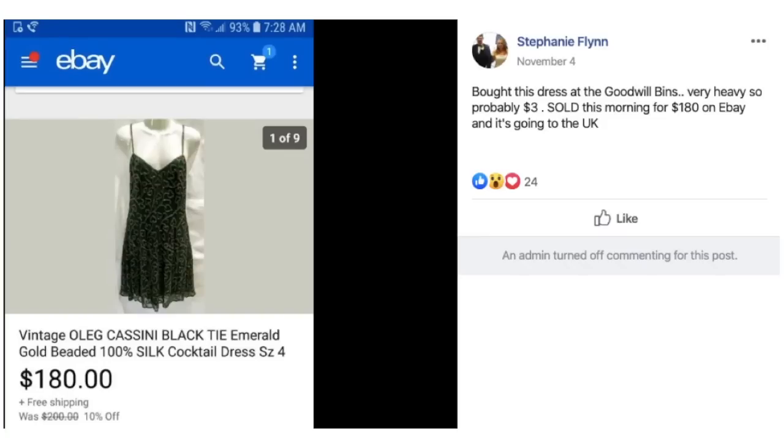Stephanie bought a vintage Oleg Cassini black beaded cocktail dress at the Goodwill bins — very heavy, so probably about $3 — and sold it for $180 on eBay, going to the UK. Perfect for holiday wear. She estimates $3, sold it for $180.